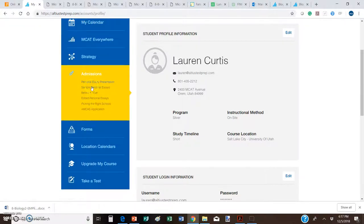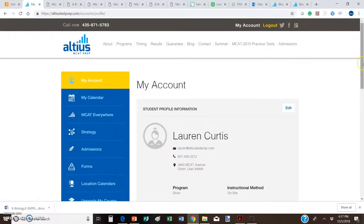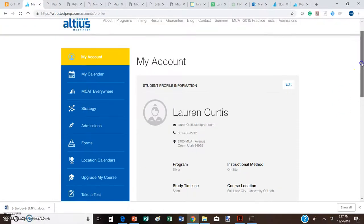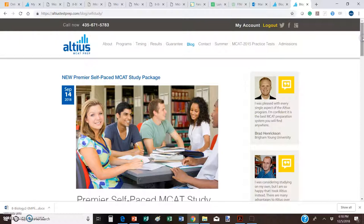So you have the MK Everywhere tab with a ton of study resources, the Admissions tab to help you get into medical school, the Strategy tab, and the Forms tab which includes pretty much all of the forms and resources from the Altius course available at your fingertips. Of course there's also the Take a Test button, where you'll find all your mini exams, everything done during class, and all full-length exams from Altius and the AAMC. I strongly encourage everyone to look into the premier self-paced study package — it's $100 off for 90-day course members, but only until the end of the week.